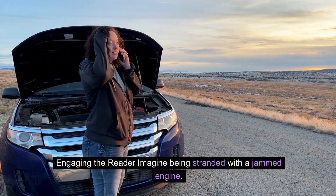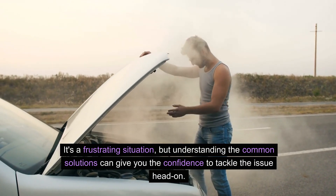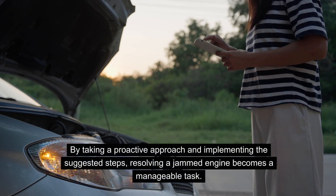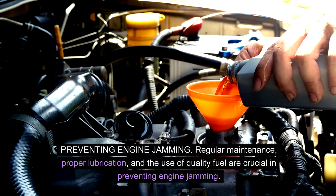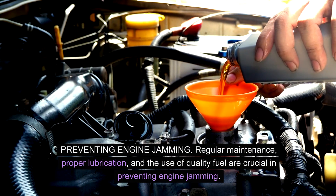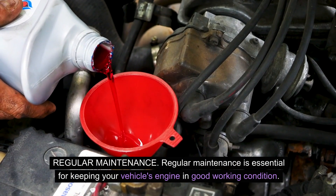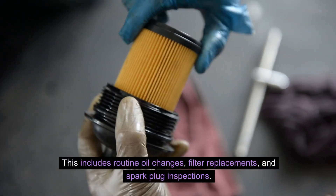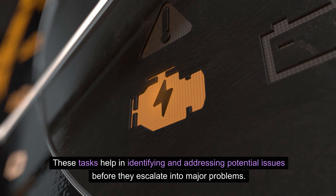Understanding the common solutions can give you the confidence to tackle a jammed engine head-on. By taking a proactive approach and implementing the suggested steps, resolving a jammed engine becomes a manageable task. Preventing engine jamming requires regular maintenance, proper lubrication, and the use of quality fuel. Regular maintenance is essential for keeping your vehicle's engine in good working condition — this includes routine oil changes, filter replacements, and spark plug inspections, which help identify and address potential issues before they escalate into major problems.